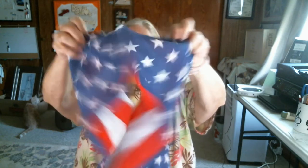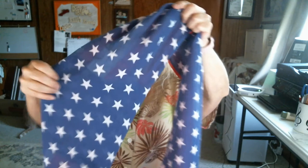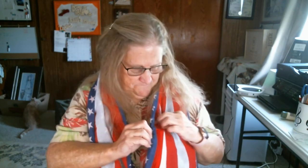Nice size. And there's the opening, and there is the pocket. So I'm going to put it on. And it has a zipper, so it's not going to fall out. So if I zip it open...